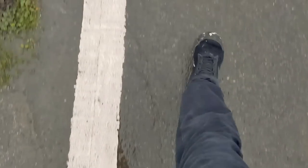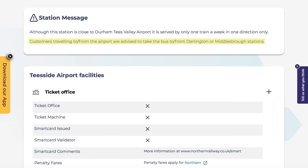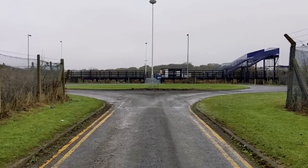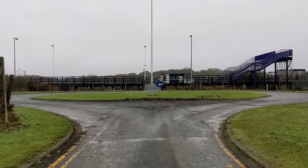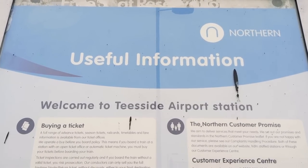This might be a good point to mention that the rail operator's website recommends you don't take the train. Once you arrive at the station itself, you see that it couldn't really be any more basic if it tried. There are no timetables to consult, but if you did, you would encounter the next problem.